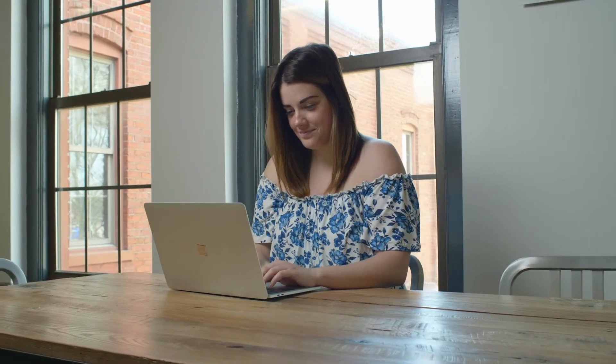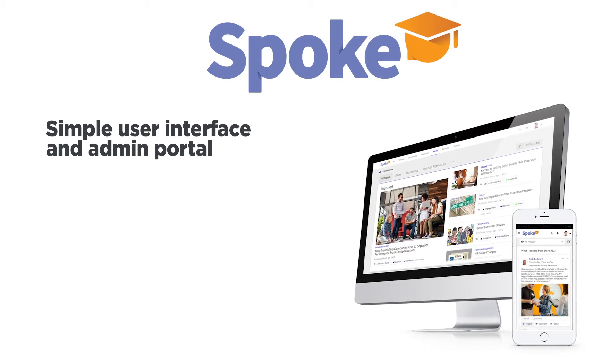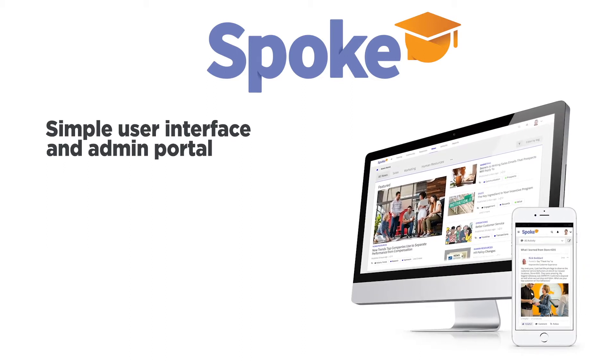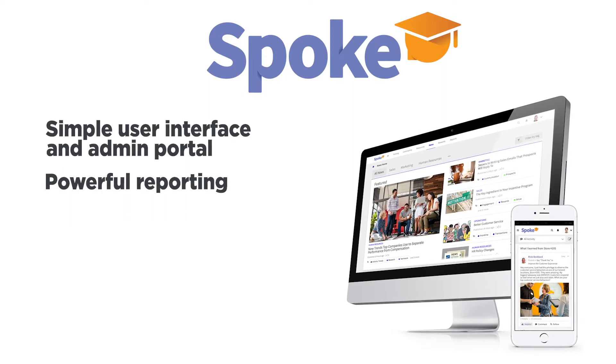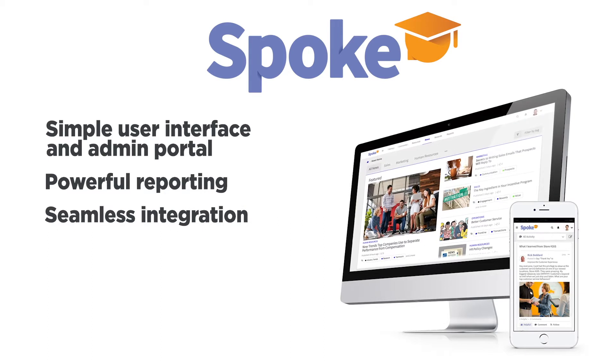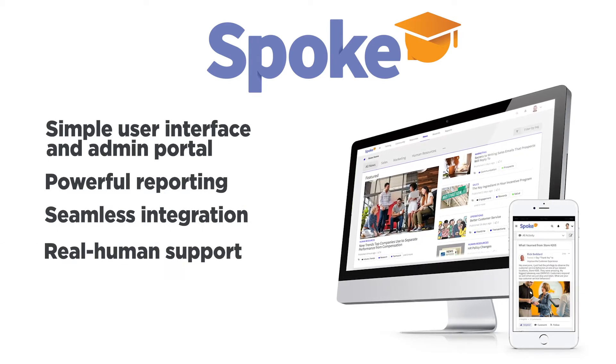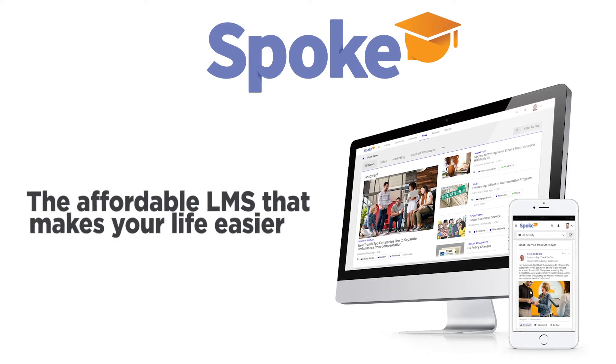A learning management system should be simple, engaging, and affordable, allowing you to focus on training your teams, not managing a frustrating, overpriced LMS. That's why we built Spoke. Spoke's simple user interface and admin portal allow you to create a personalized learning experience for every learner. Powerful reporting helps you know and grow your business. And seamless integration lets you connect Spoke to the other tools you use every day. With real human support and flexible pricing options, Spoke is the affordable LMS that makes your life easier.